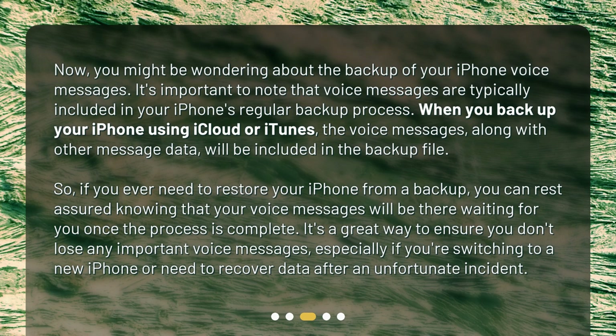It's a great way to ensure you don't lose any important voice messages, especially if you're switching to a new iPhone or need to recover data after an unfortunate incident.